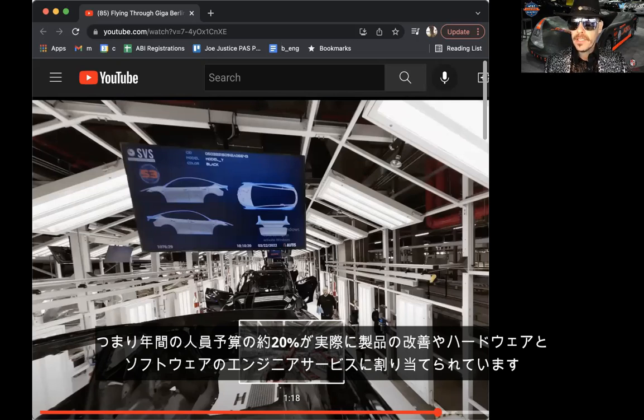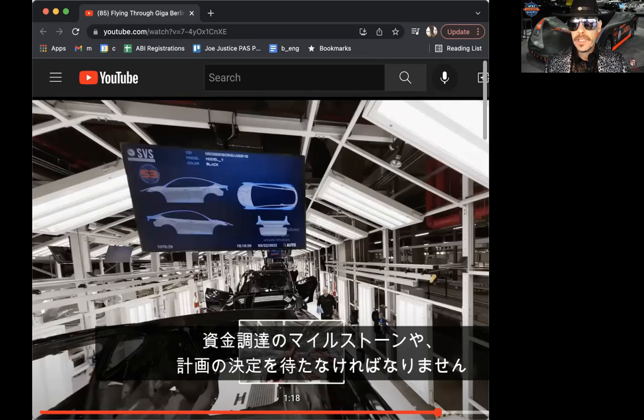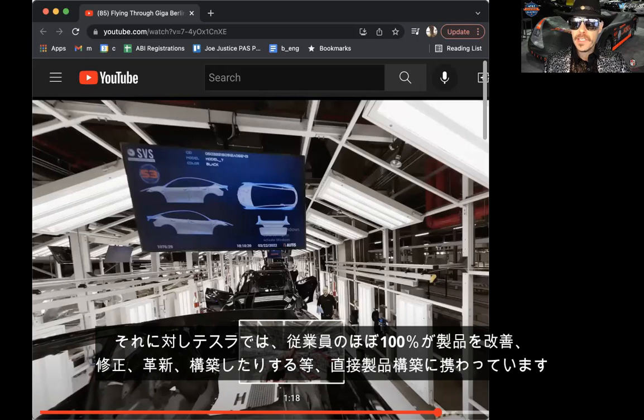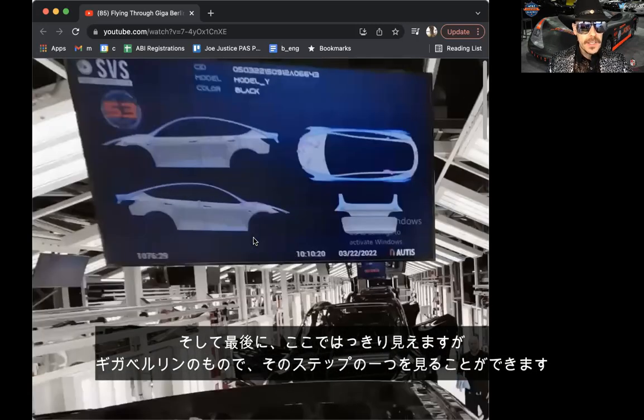That 60% takes the majority of the salary, meaning only about 20% of the headcount budget for the year in most companies goes to people actually improving the product or service — the engineers, hardware and software. It's actually a little worse than that: engineers wait for decisions, funding milestones, and planning steps from management groups — directors of different disciplines, regional directors, mid-level managers, senior managers, executives. So wait states are introduced, making financial efficiency of most companies a little less than 20% of annual salary budget. In Tesla it's very near 100% — almost all headcount is directly working on the products.